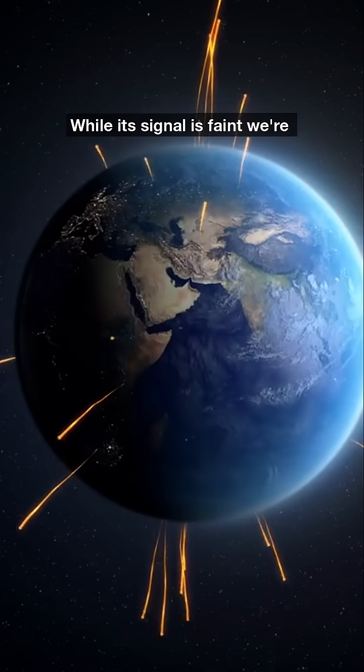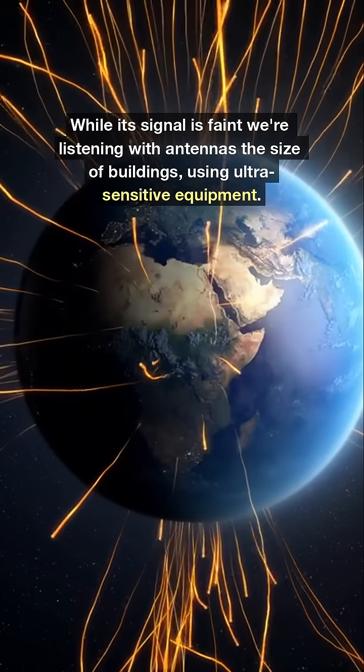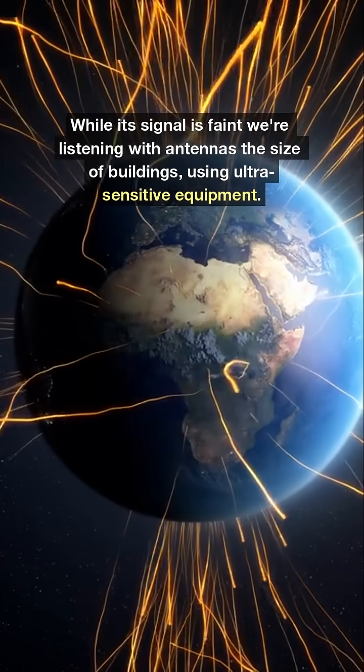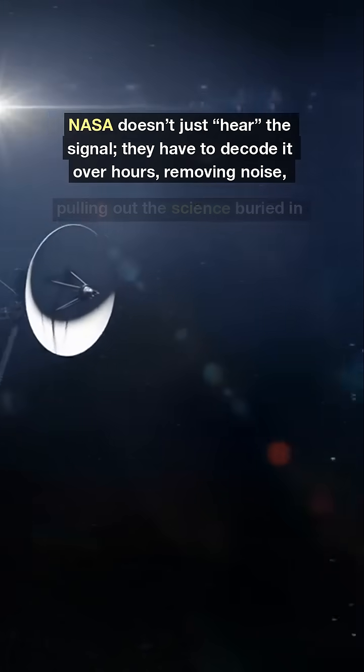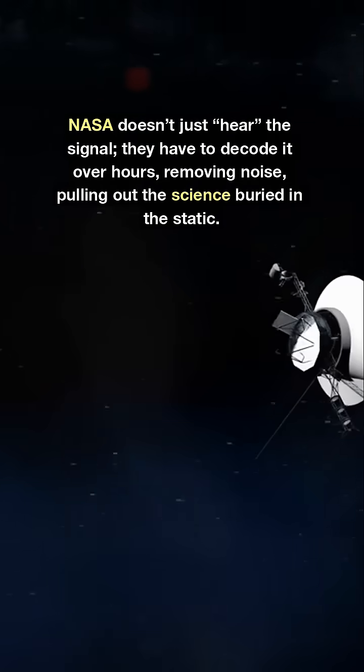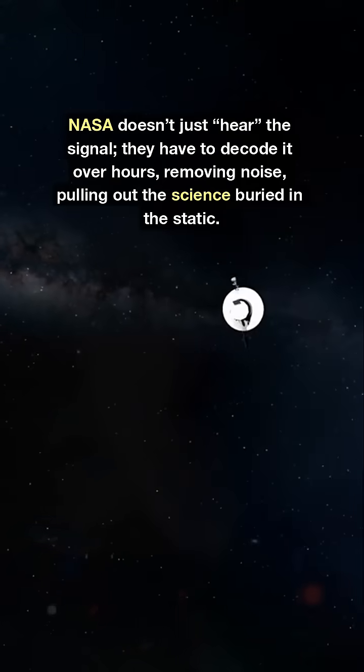While its signal is faint, we're listening with antennas the size of buildings using ultra-sensitive equipment. NASA doesn't just hear the signal — they have to decode it over hours, removing noise and pulling out the science buried in the static.